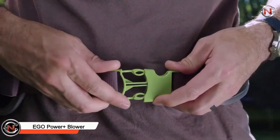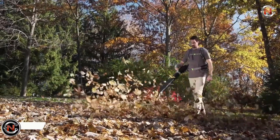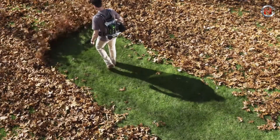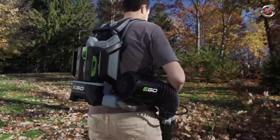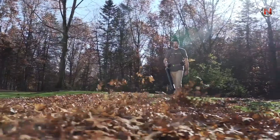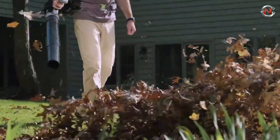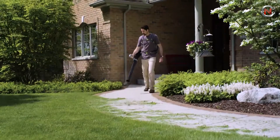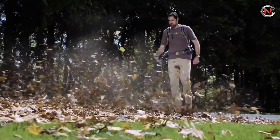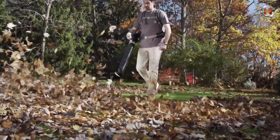Ego Power Plus Backpack Blower. The Ego Power Plus 600 CFM Backpack Blower is up to 30 times quieter than comparable gas blowers and weighs half as much. Turbine fan engineering can transport 600 cubic feet of air per minute. Variable speed control enables you to adjust the power from 260 to 600 cubic feet per minute for improved control, and the turbo button provides maximum power for heavy-duty trash cleaning. The high-efficiency brushless motor provides more runtime, reduces vibrations, and a longer motor life.